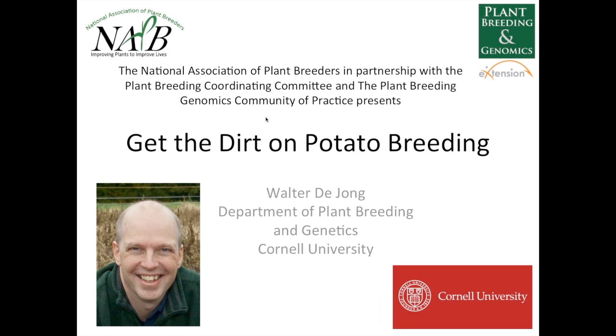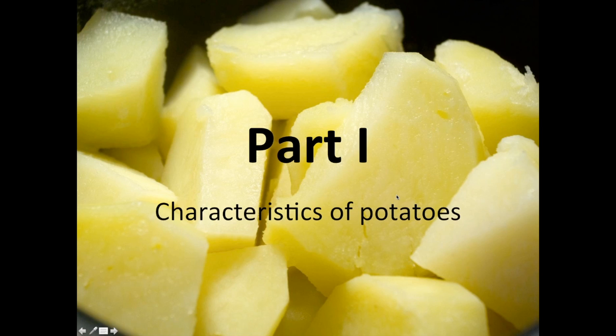Well, hello, welcome everybody. I'm glad you could join me today. Today I'd like to talk to you about my perspective on potato breeding. My talk today is divided into three parts. In the first part, I'll be presenting an overview of various attributes of potatoes. In the second part, I will delve into various traits of potatoes that we consider when breeding. And then in the third part, we'll get down to the nitty-gritty of how all that is combined to develop new potato varieties.